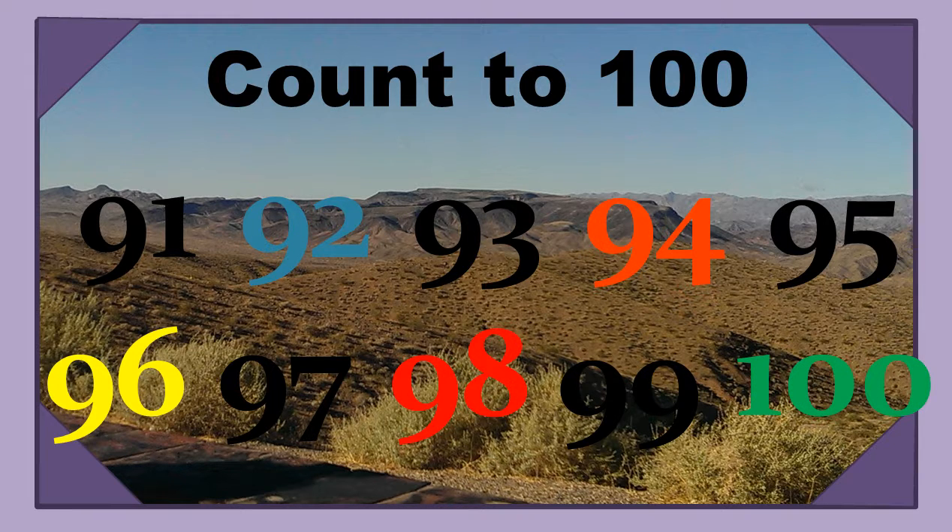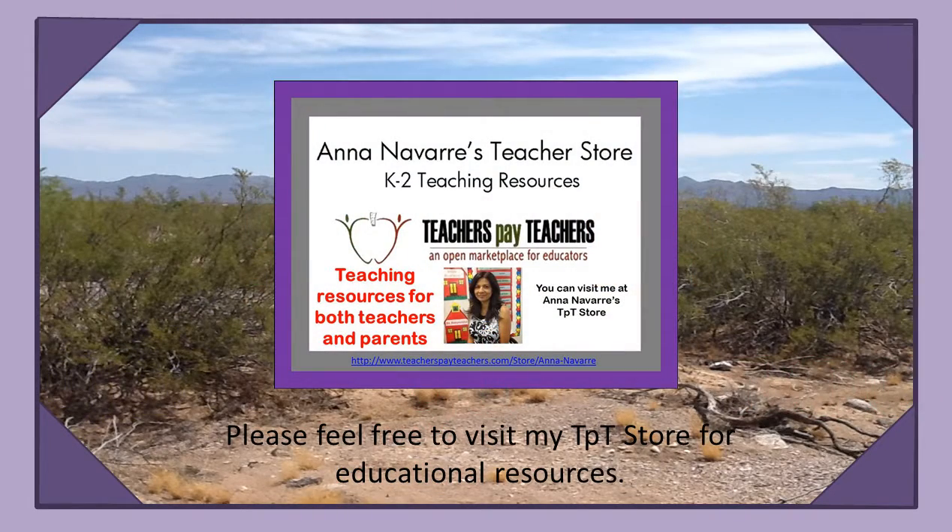Good job. Thanks for counting with me. Thank you.